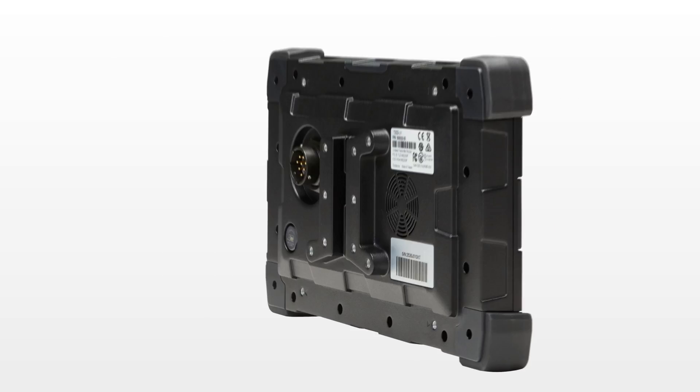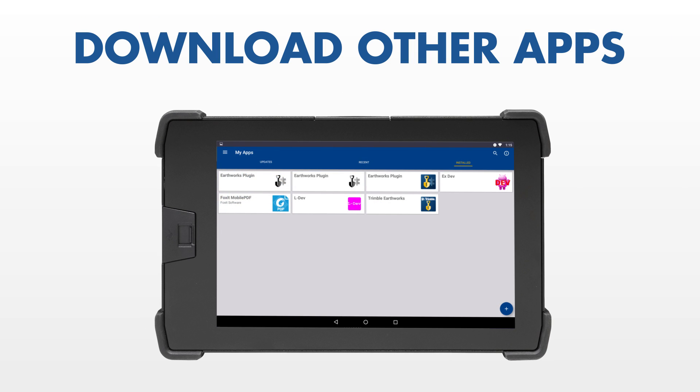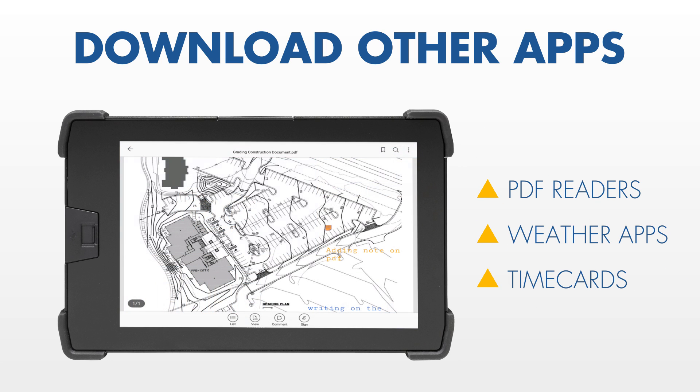With the power of Android behind it, Trimble Earthworks also allows you to download other useful apps on your TD520 display. Things like PDF readers, weather apps, and timecards provide the operator with additional tools inside the cab.